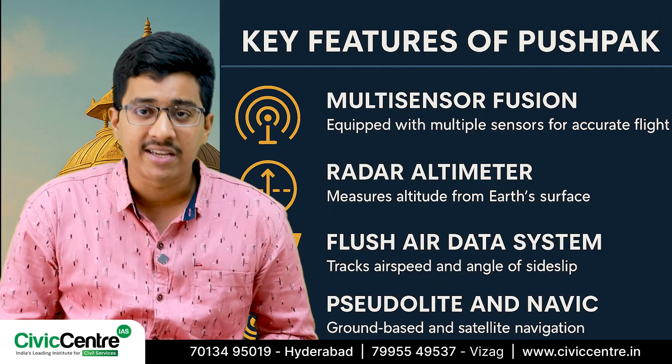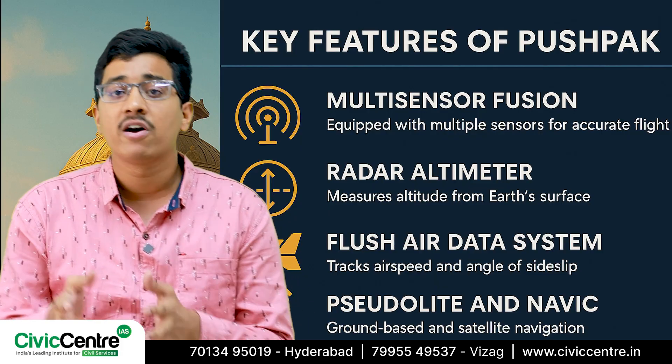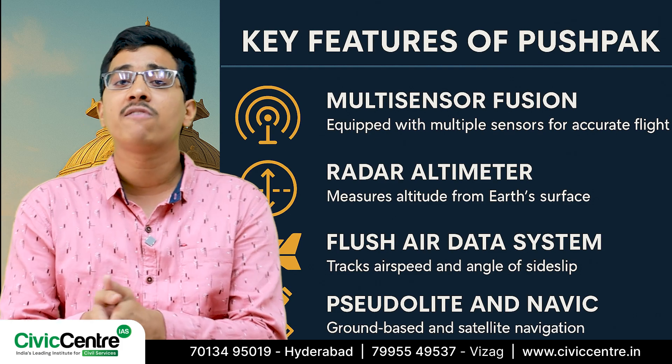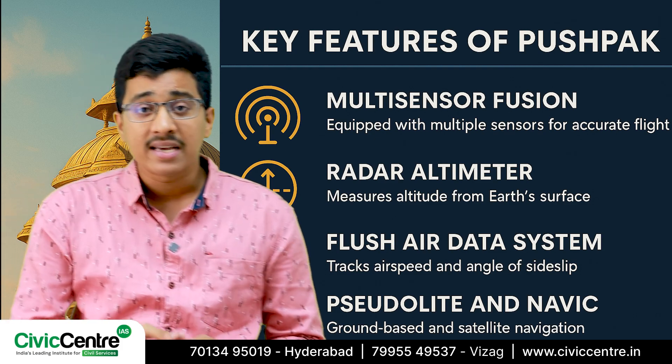Another cool feature is the flush air data system, which keeps track of the airspeed and the angle of side slip, which are vital for ensuring a smooth and controlled flight.